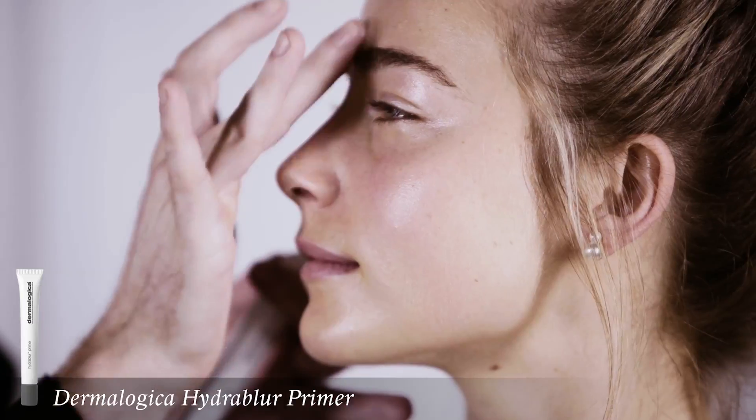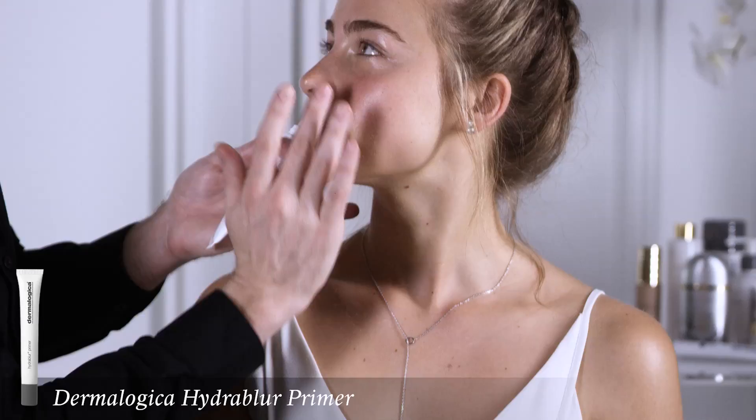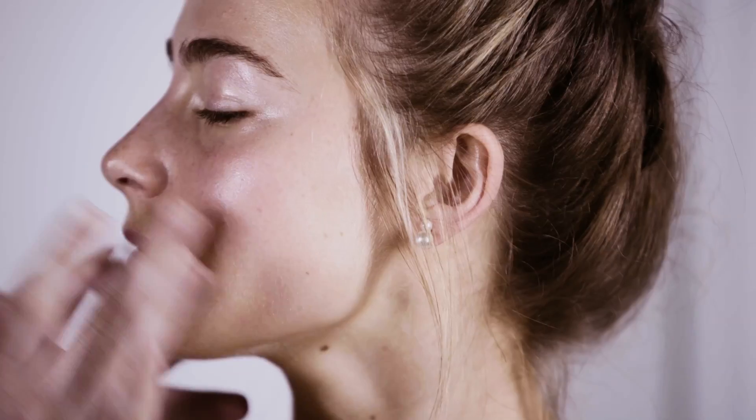The Dermalogica Hydro Blur Primer is amazing for refining pores and creating a matte texture. That gives great balance and also longevity of foundation throughout the day.